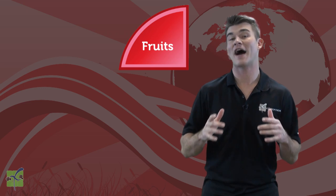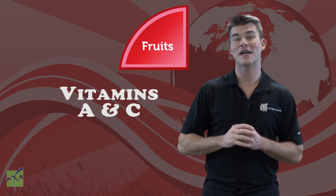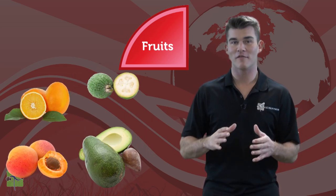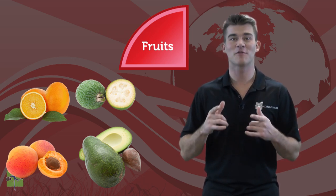Fruits are loaded with vitamins and minerals like potassium, folate, and vitamins A and C. Apricots, avocados, oranges, and guavas are all part of the fruits group. Can you think of three more examples from the fruits group?